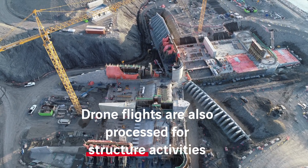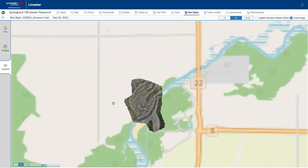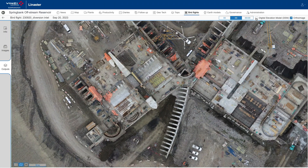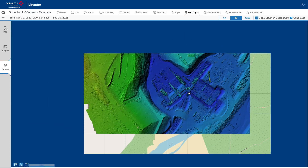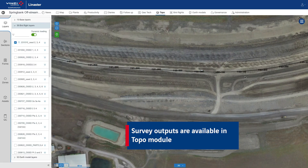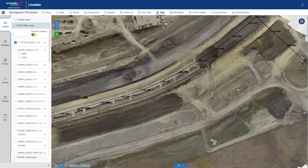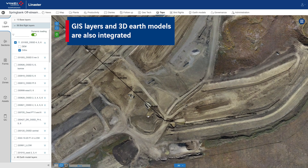The surveys of the dam, diversion channel, roads and diversion structures are done following this process. The permanent work surfaces and 3D digital models of the various construction phases are also added into the system.